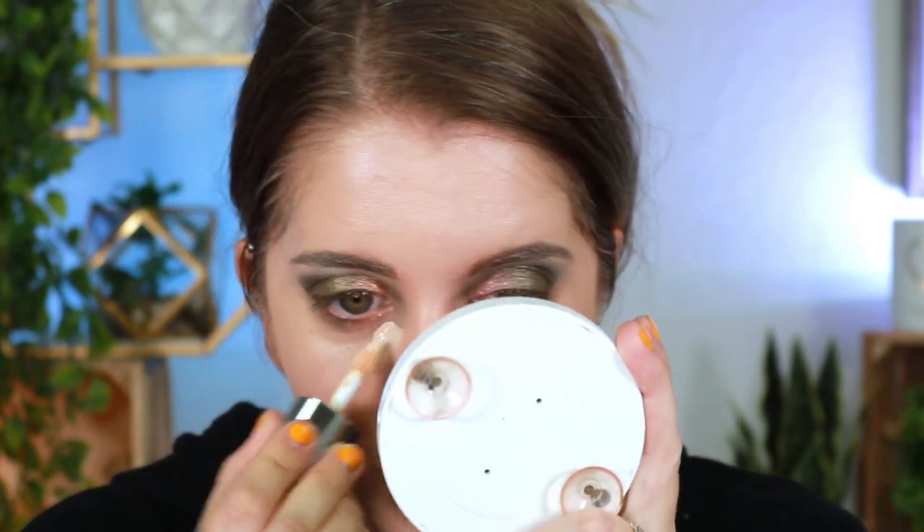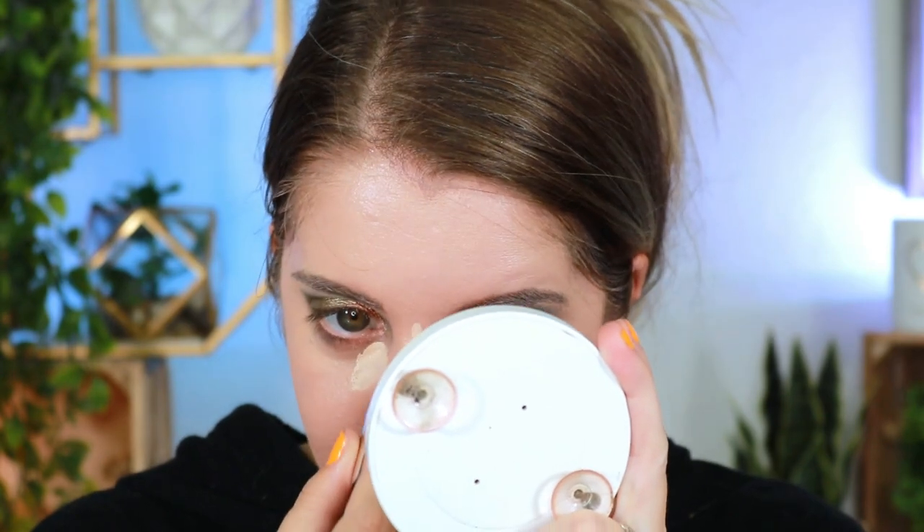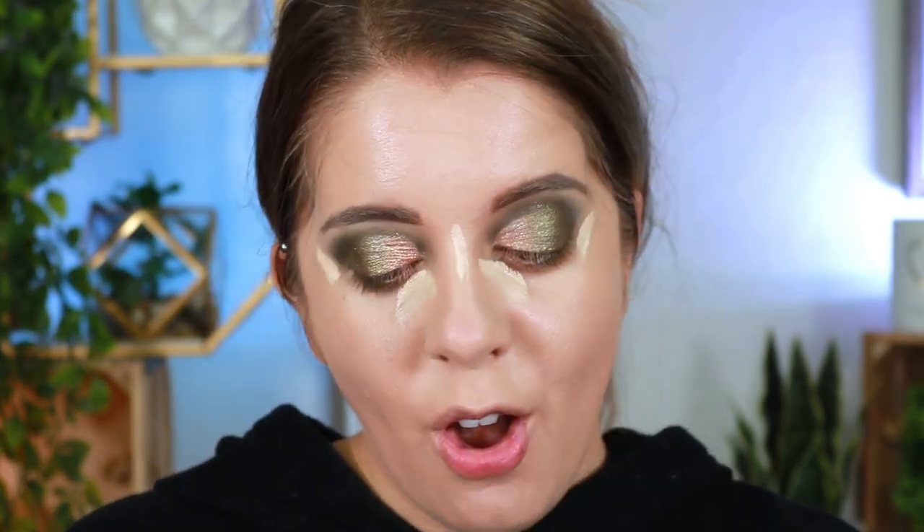For concealer we're going to try the Milk Makeup Futuristic concealer again. Some people said they didn't like this concealer, but I still don't mind it. We're going to keep trying everything out before I make my final opinions, but based on first impressions I didn't mind it at all.